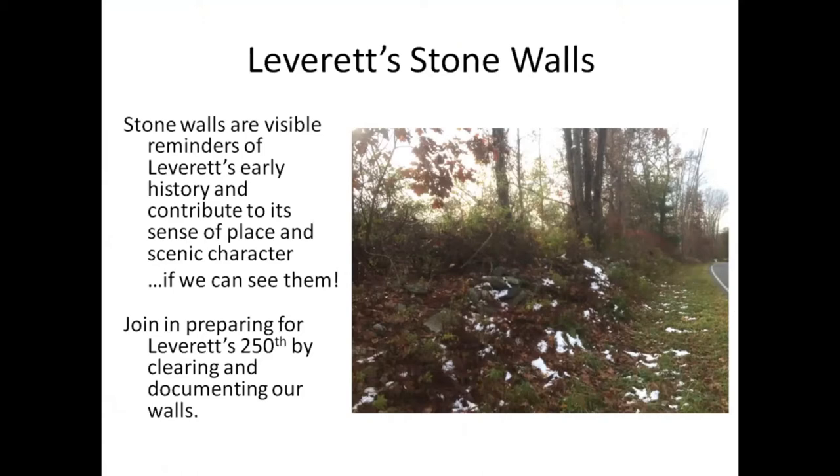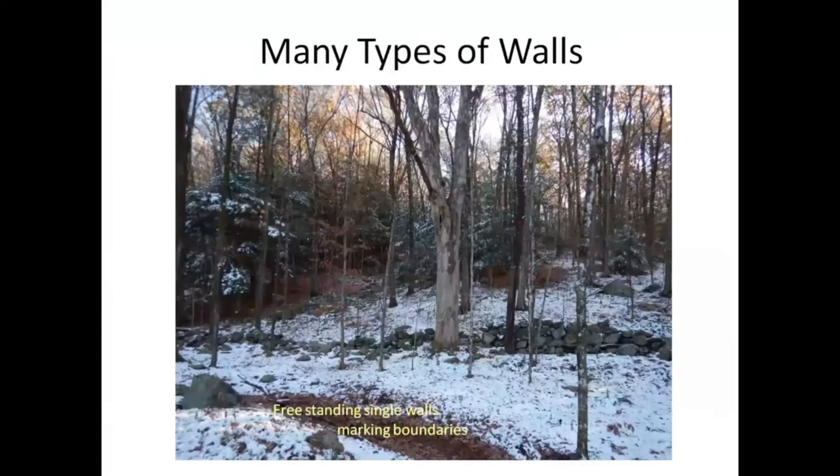So what we're going to talk about is stone walls in Leverett, encouraging people to clear them, the kinds of stone walls we have in Leverett, and the mapping of them. In Leverett, we have lots of stone walls — different kinds of stone walls.